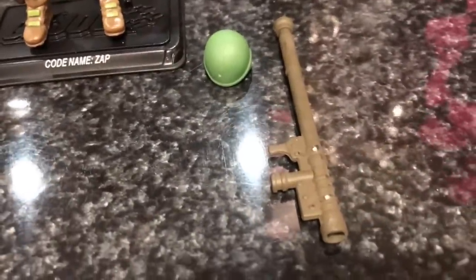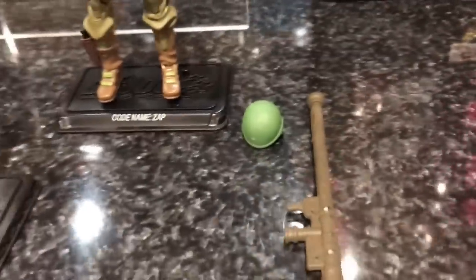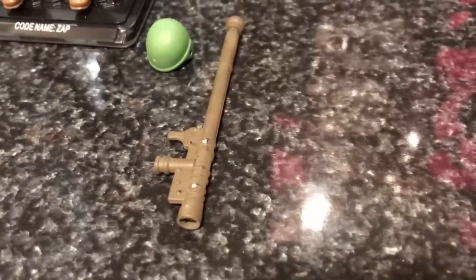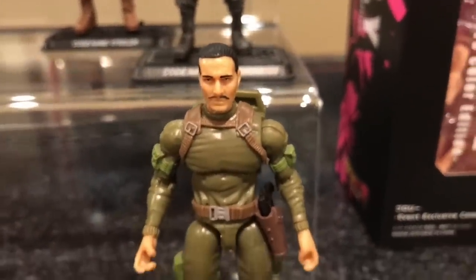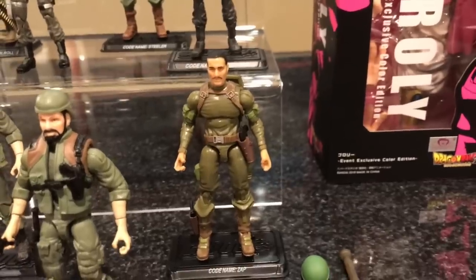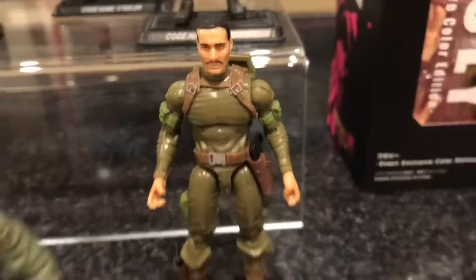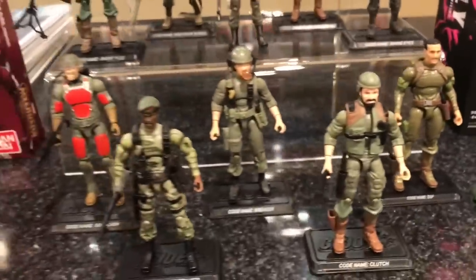Zap came with this rocket launcher — or bazooka, whatever it is — and a helmet, and I don't even think that helmet is a GI Joe helmet. That's not a GI Joe rocket launcher either. So he is missing his actual accessories. I'm going back to Dallas in May to hopefully find that vendor — I think he's doing that show again — to pick up the accessories that go with these guys. Zap's missing his actual helmet and his rocket launcher. But there are those five.